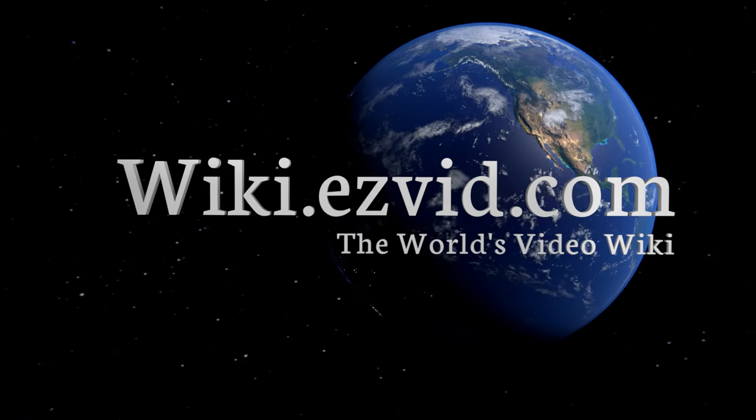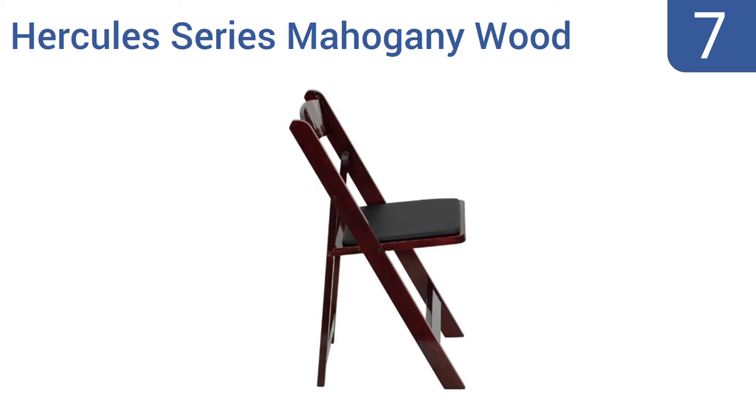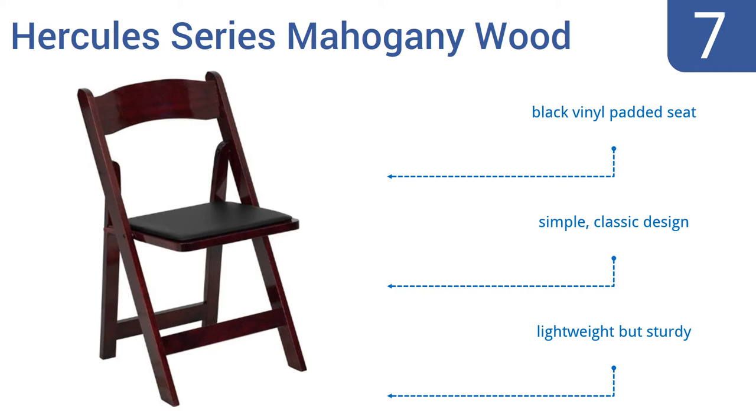At number seven, the Hercules Series mahogany wood folding seats from Flash Furniture serve perfectly in the office waiting room or whenever you need extra seats at home. These chairs are made from a mahogany-finished wood coated with a durable lacquer. They feature a black vinyl padded seat and a simple, classic design. They're lightweight but sturdy.